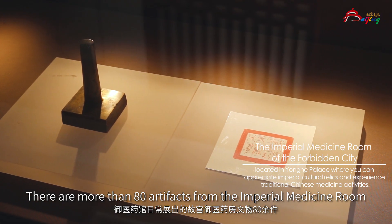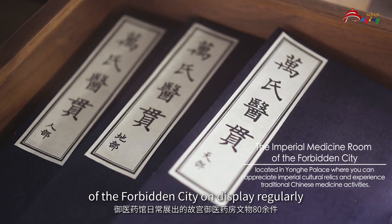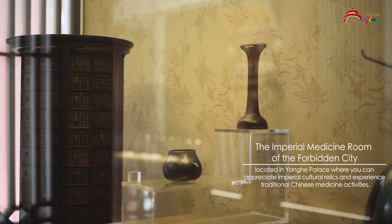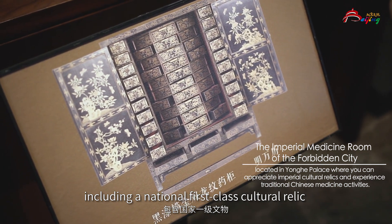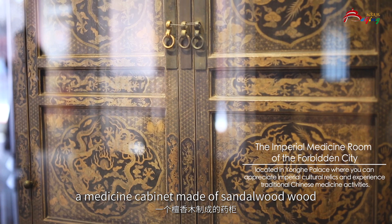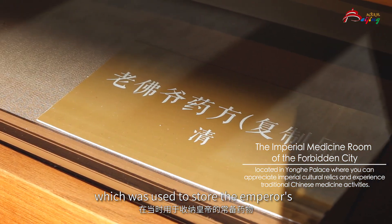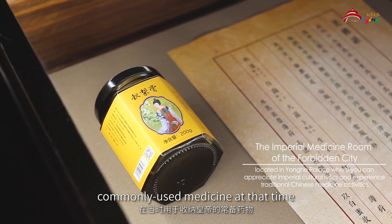There are more than 80 artifacts from the Imperial Medicine Room of the Forbidden City on regular display, including a national first-class cultural relic — a medicine cabinet made of shadow wood, which was used to store the emperor's commonly used medicines at that time.